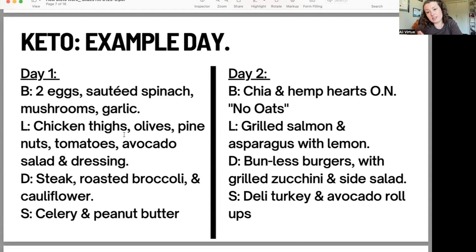Day two lunch: grilled salmon, a very high fat protein source, with asparagus and lemon — a low carb option. Day two dinner: a bunless burger, removing the carbs of the bun and focusing on the burger with grilled zucchini and a side salad with other low carb options. Snacks could be deli turkey or avocado roll-ups — rolling avocado slices in a protein source. Nuts, seeds, and berries could also be a good snack option. Hopefully that gives you an idea of what a ketogenic diet could look like.